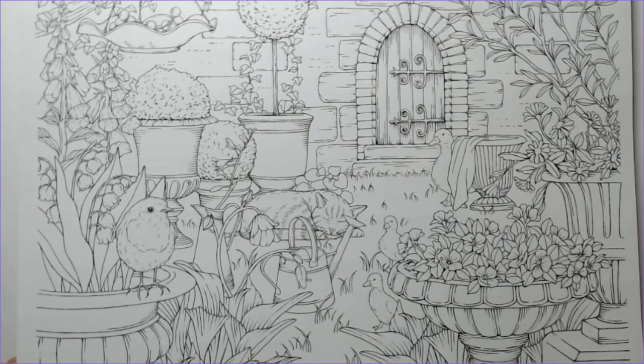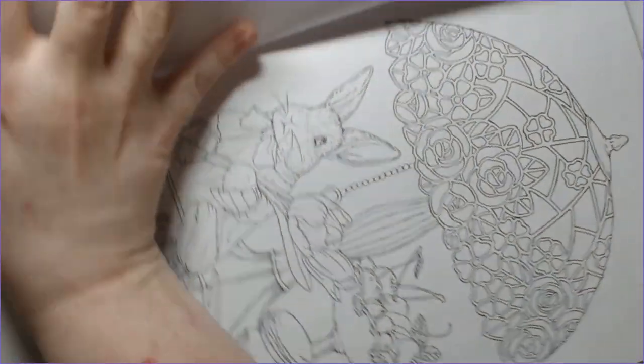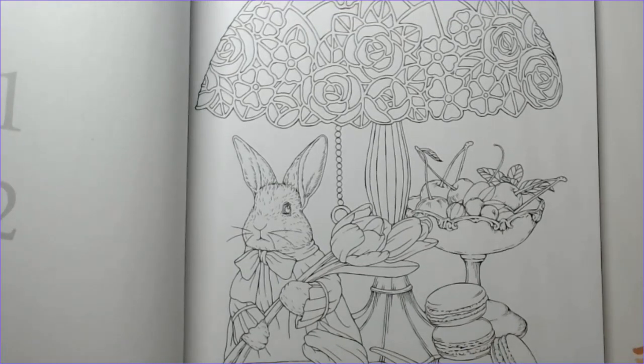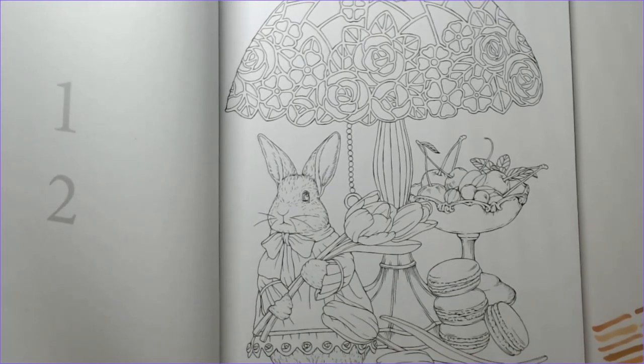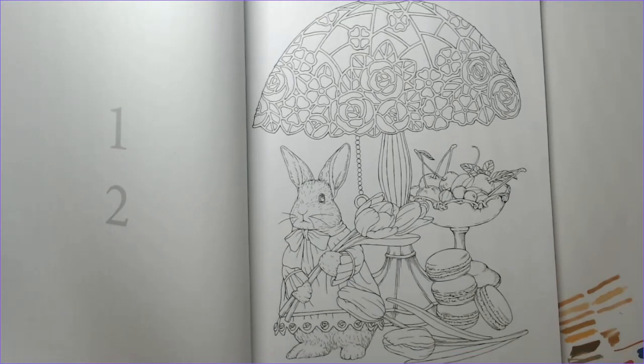The ducks, the geese — I guess that's a goose — the bird, the cat, just all of it. So there are 40 images. It looks like some of these are landscape. We're going to have to play a little bit with the zoom in and out just to make sure you guys can see all of these pictures.